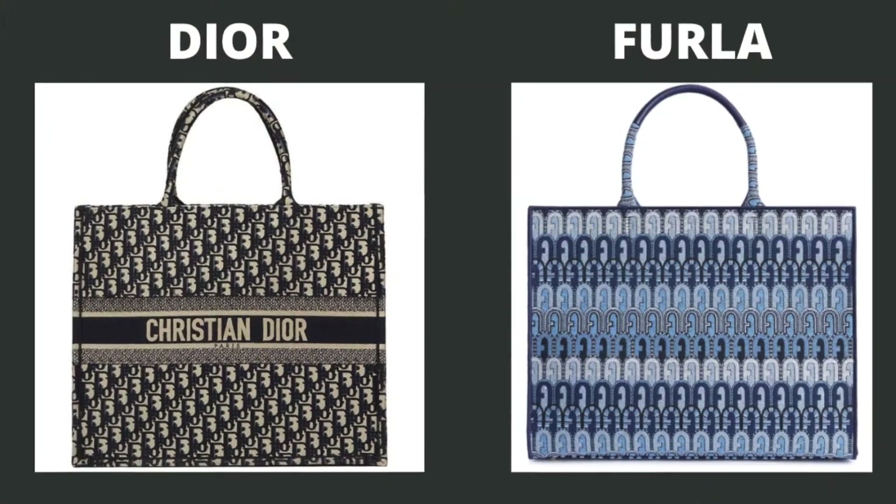Here she is — here is the Furla Opportunity bag. This bag is made of jacquard, which is a woven fabric. It's the same type of weaving technology that's used on the Dior book tote. Let's talk about this bag more in depth.